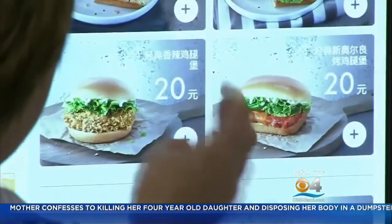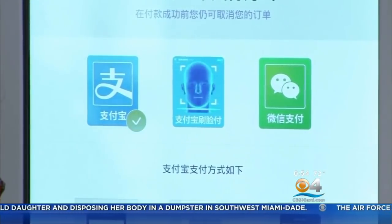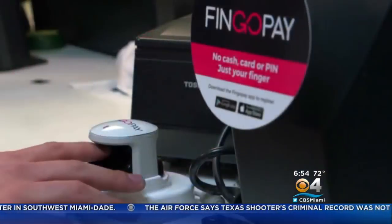Biometrics are the latest in digital payment technology. In China, KFC customers recently began using facial recognition to purchase meals. In the U.K., Fingo Pay just launched at a convenience store chain.